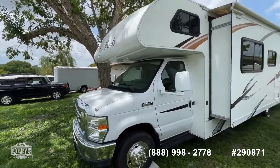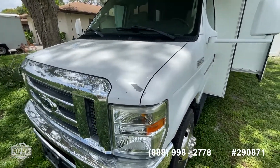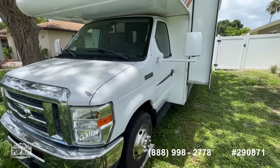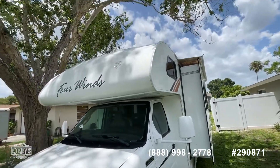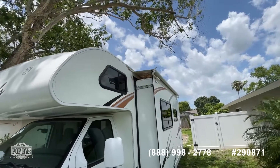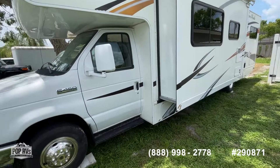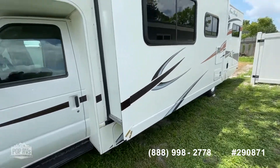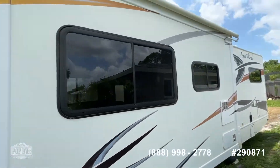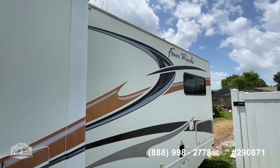Coach is in good shape with a little bit of wear and tear — it's been on the road. It's got 74,000 miles and change, and it's got the Triton V10 engine in it. The paint job looks in good shape for a 2012.